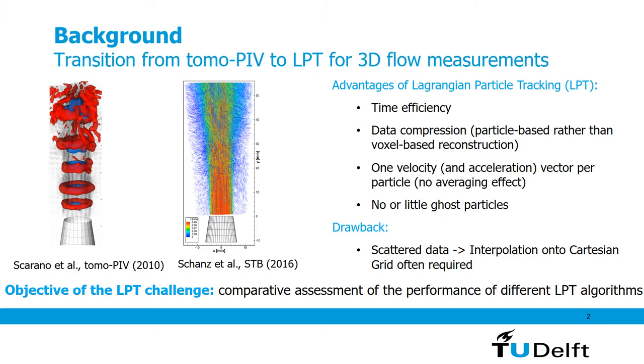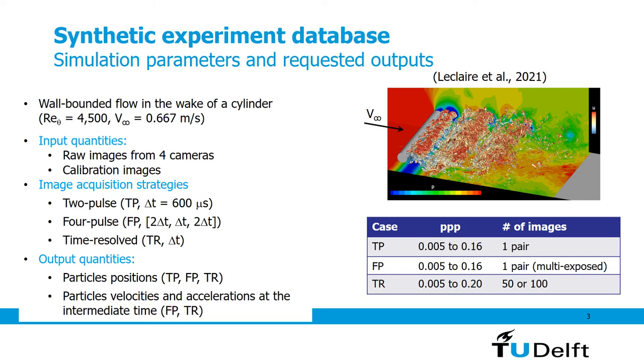There are also some drawbacks associated with the fact that the information we obtain is scattered at the particle's location, and for that we typically need a reduction of the data by mapping on a Cartesian grid. In this project we aim at comparing different Lagrangian particle tracking algorithms developed over the years. To perform this comparison we made use of a synthetic experiment based on numerical simulations. The simulations reproduce the wall-bounded flow in the near wake of a cylinder.